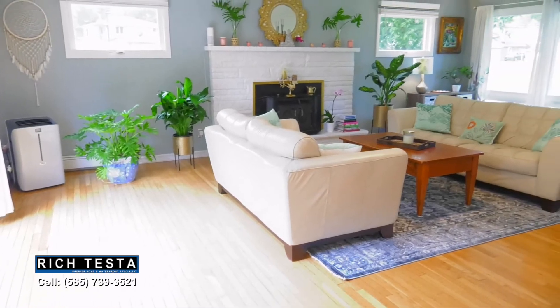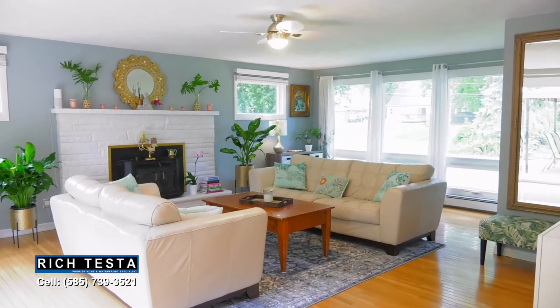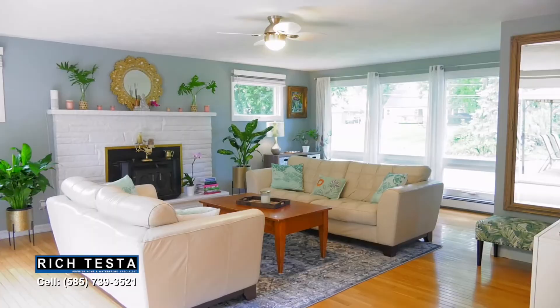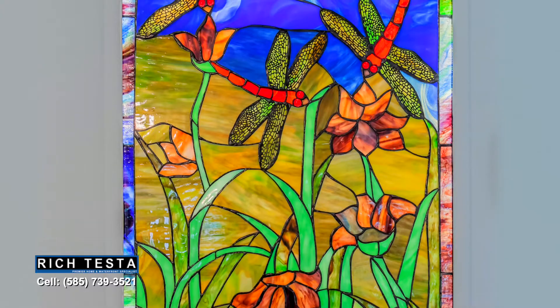The hardwood floors lead to a spacious living room with deck access and a gorgeous fireplace. The first floor also features a welcoming foyer with an adjacent powder room, laundry, and artistic stained glass.